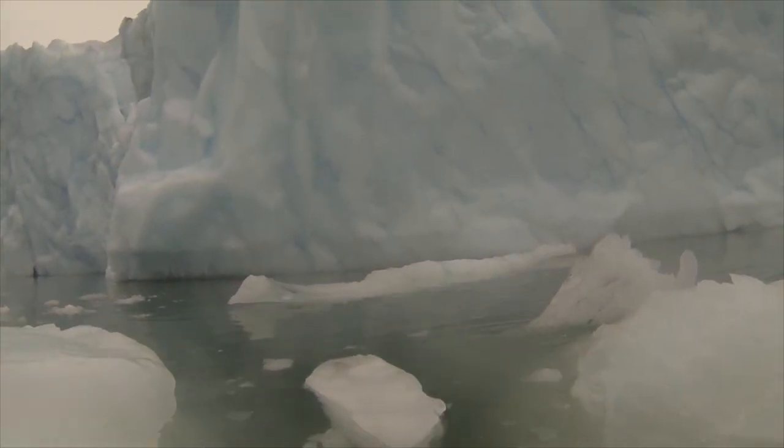We were able to bump literally into the glacier, so we're really making measurements within a few meters. And we haven't been able to do this ever before.